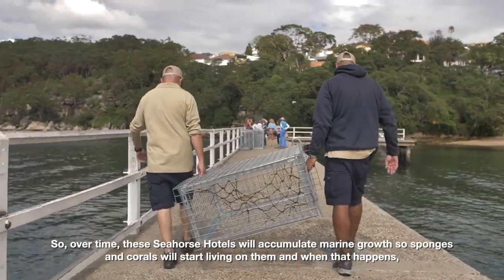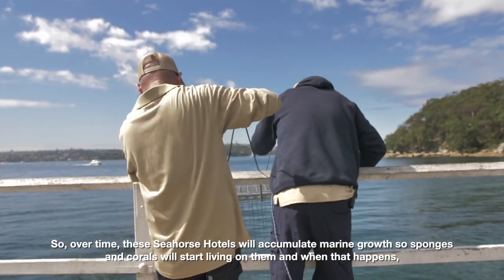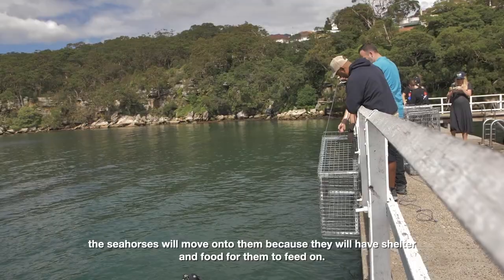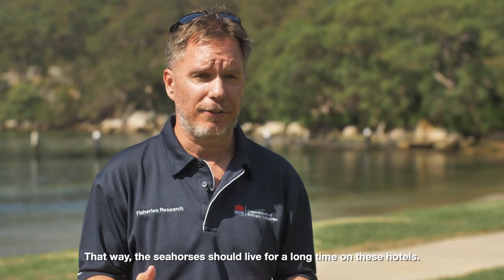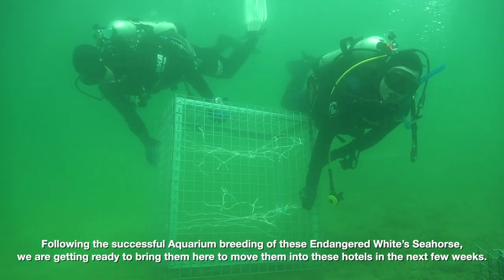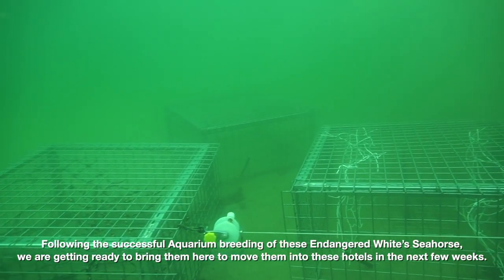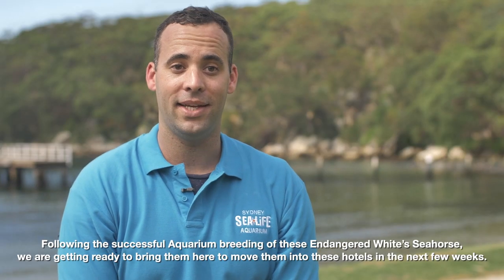Over time, these seahorse hotels will accumulate marine growth, so sponges and corals will start living on them. When that happens, the seahorses will move on to them because they've got shelter and there'll be food for them to feed on, and that way the seahorses should live for a long time on these hotels. Following the successful aquarium breeding of these endangered white seahorses, we are getting ready to bring them here to move into these hotels in the next few weeks.